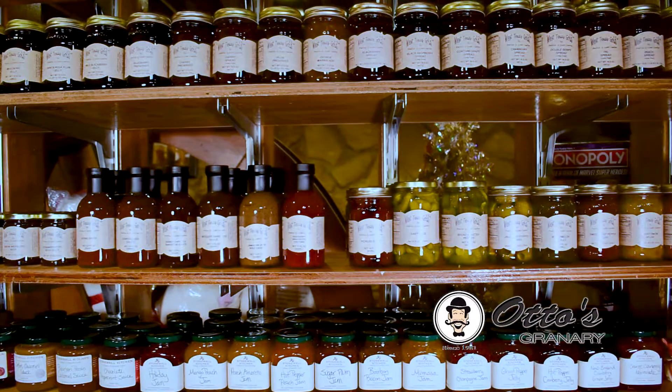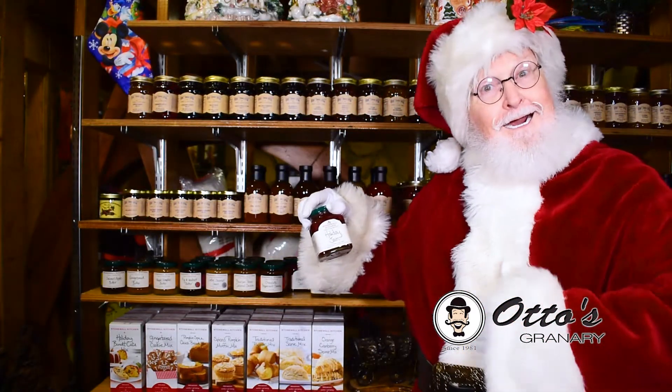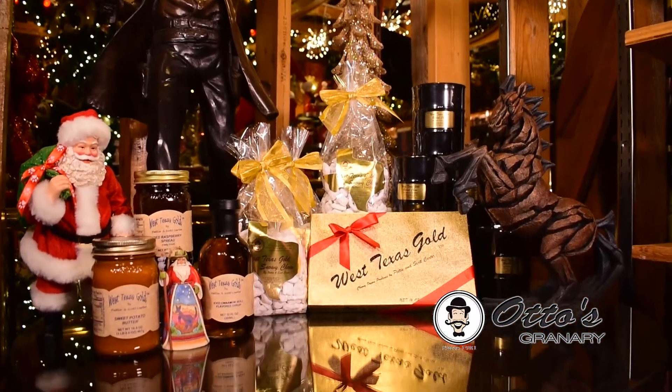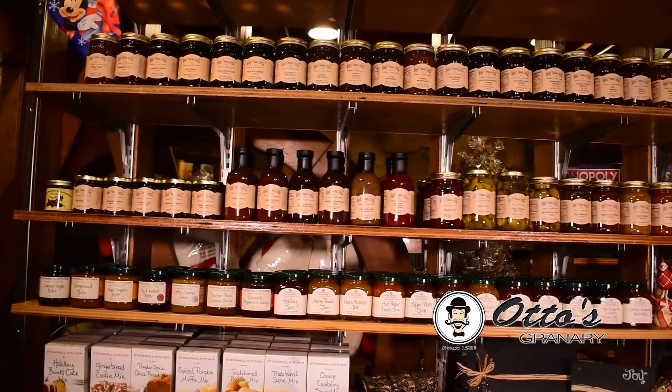New West Texas Gold has arrived at Otto's. These gourmet delights were specially created by Scott and Patty Carter. There's jellies, chocolate boxes, iced cinnamon roll syrup, mesquite barbecue sauce, snowy chow, barrel chow, plus more delicious items.